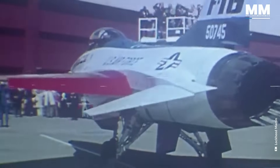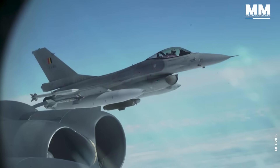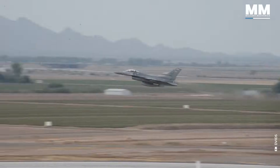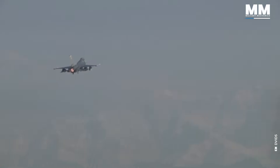The first flight of the F-16 on January the 20th, 1974, was unintentional, occurring during a high-speed taxi test. Developed by General Dynamics, its design was influenced by John Boyd's and Thomas P. Christie's energy manoeuvrability theory. The goal was to create a fighter jet that was light and agile enough to outperform the top Soviet fighters in various flight conditions.